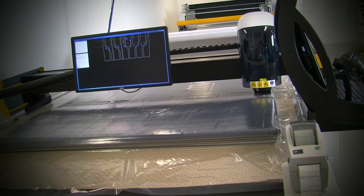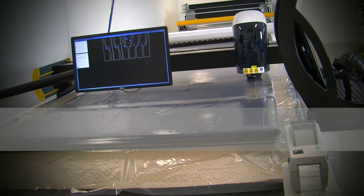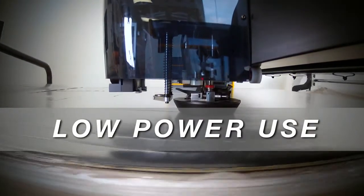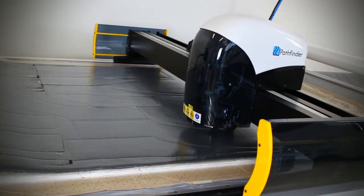To be a world leader in cutting machine manufacturing, our customers demand the best: reliability, quality, low ownership cost, highest productivity and low power consumption. Combine this with our quick draw sharpening system and the Pathfinder is a clear winner.